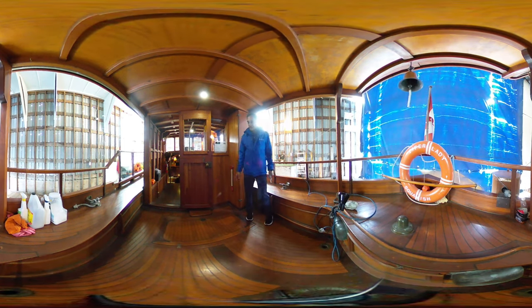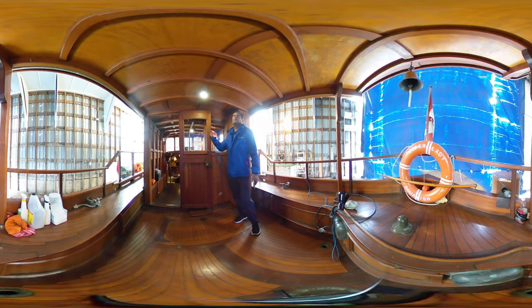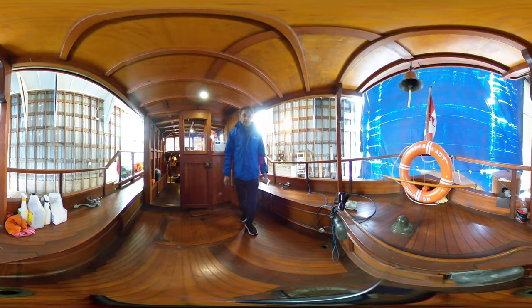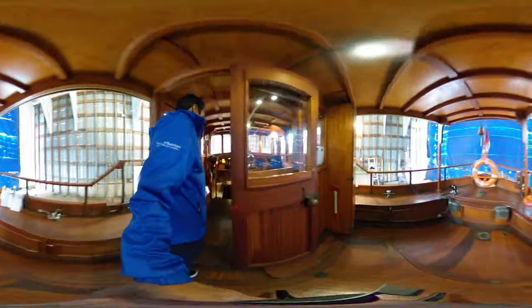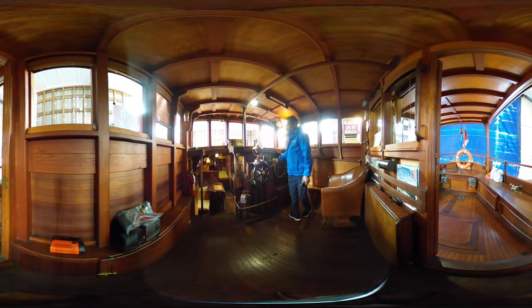So here in this area we have the aft cockpit area. There's nice woodwork — beautiful woodwork on this boat. You really have to see it in person to appreciate it. We're going into the pilot house here, and again, everything in this boat is quite unique.